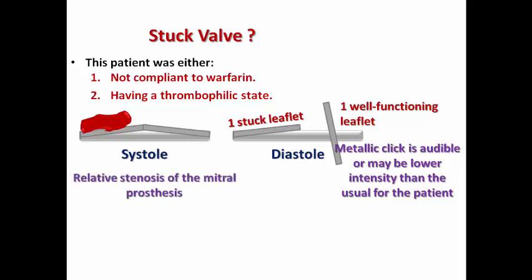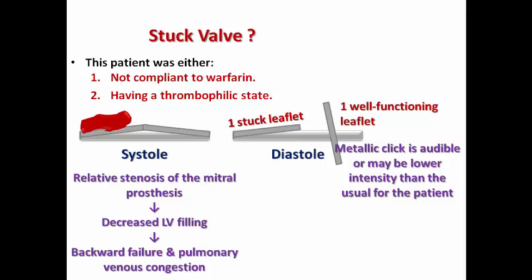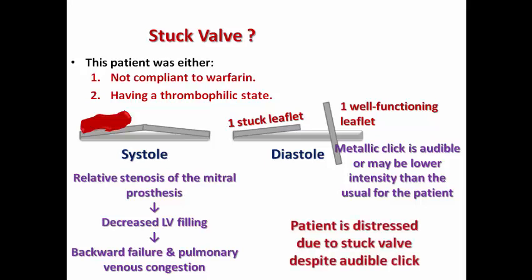This situation results in relative stenosis of the mitral prosthesis, with decreased LV filling and backward failure with pulmonary venous congestion. So the patient is distressed due to a stuck valve despite an audible click.